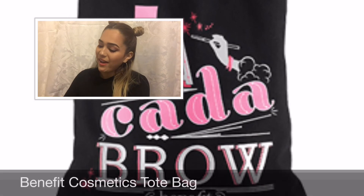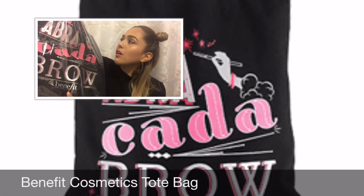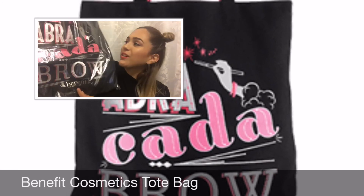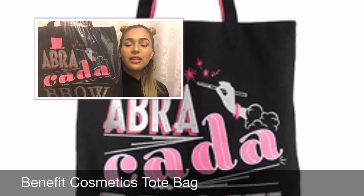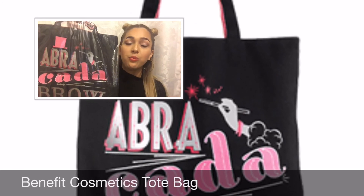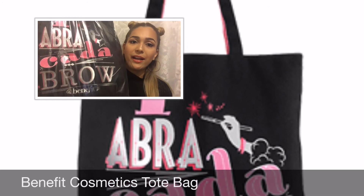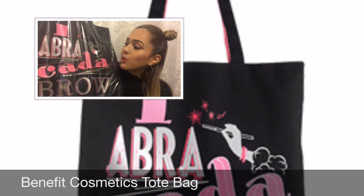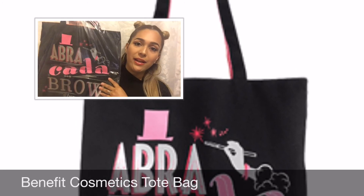The guest item in the bag is this beautiful tote bag — it says 'Abracadabra' and it's from Benefit. We actually just had an event with Benefit this weekend, and with any Benefit purchase, customers received this bag as well. It's so pretty, and these bags really come in handy.